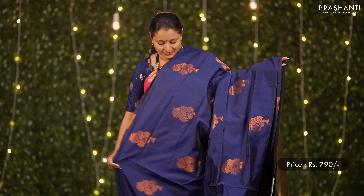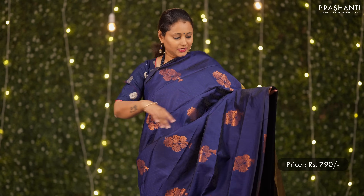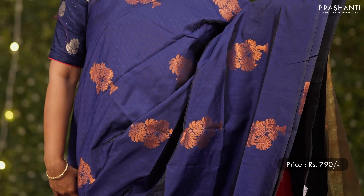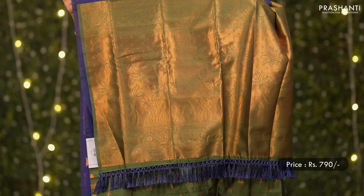Navy blue with sap green — another beautiful color combination. Self embossed pattern along with antique buttas running throughout the saree, a rich green zari woven pallu, and a contrast butta style blouse. Priced at 790.